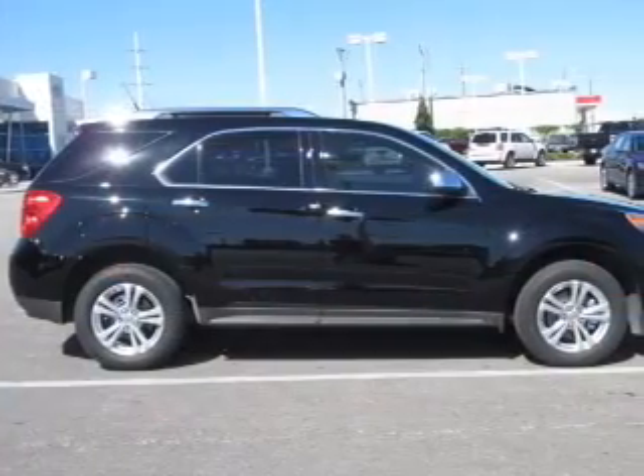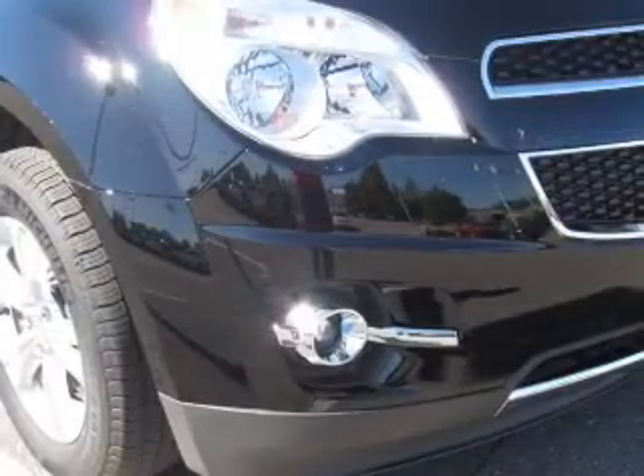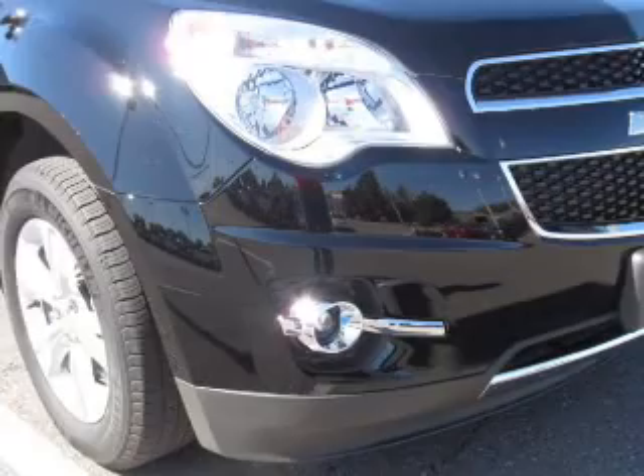Heated seats offer comfort in cold weather. Let the outside in with a built-in sunroof, and memory settings make for a more comfortable ride. Call today to schedule a test drive.